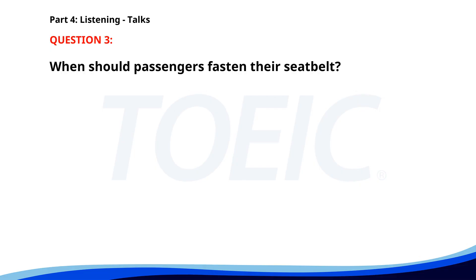Number three. Good morning, thank you for flying with us today. We ask that you please pay attention to the safety demonstration. Your seatbelt should be fastened whenever the seatbelt sign is on. In case of an emergency, oxygen masks will drop from the overhead compartment. When should passengers fasten their seatbelt? A. When landing. B. During takeoff. C. Whenever the seatbelt sign is on. The correct answer is C: Whenever the seatbelt sign is on.